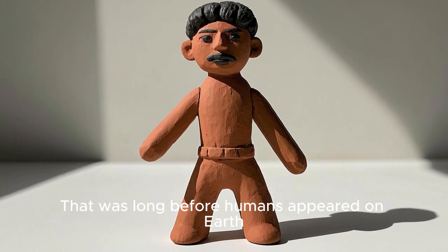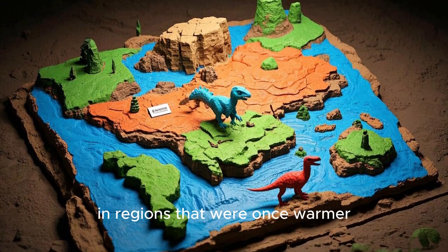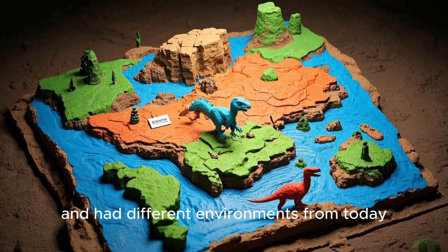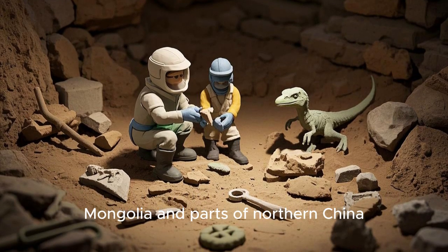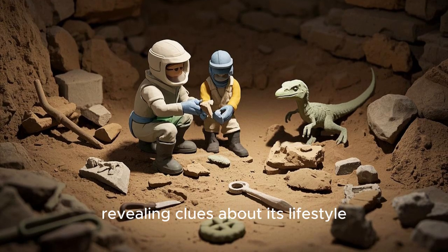That was long before humans appeared on Earth. It roamed what is now Asia, in regions that were once warmer and had different environments from today. Fossils of Velociraptor have been found mainly in Mongolia and parts of northern China, revealing clues about its lifestyle.